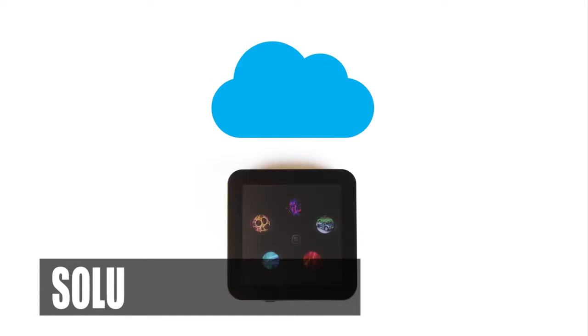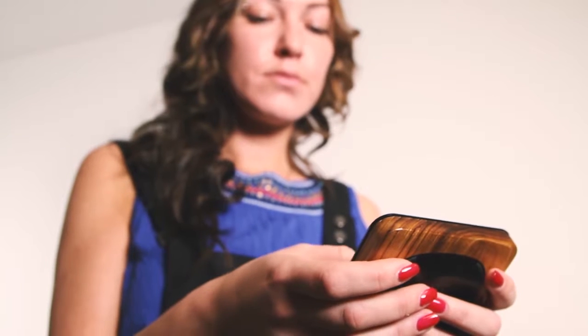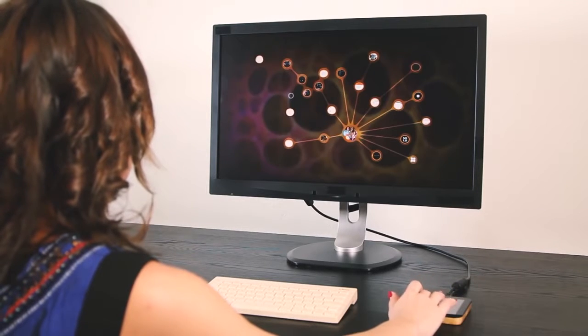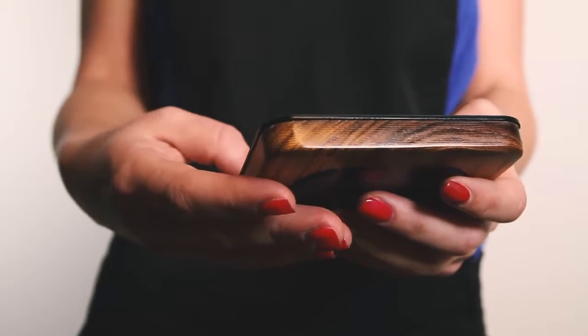This is Solu. Solu is the first ever truly collaborative cloud computer. Use it alone or connect it to an external screen and keyboard. Solu is a computer like never before — simpler, faster, and more efficient. Browse the web, create and edit documents, or use it for entertainment.